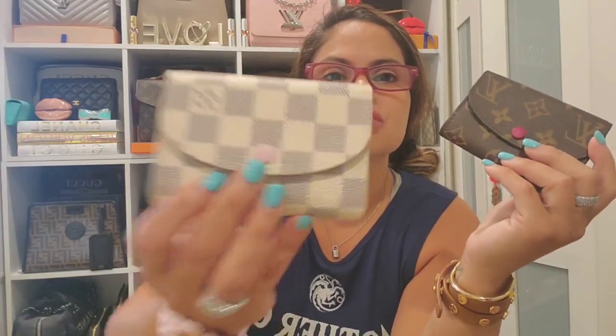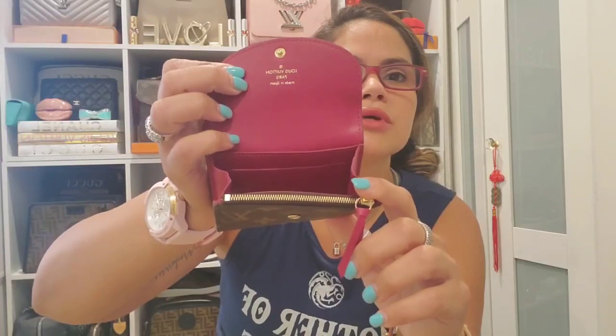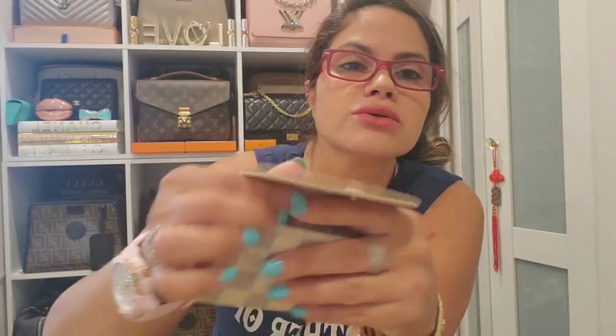Then I have two Louis Vuitton Rosalie wallets — this one is in the monogram with the burgundy color, and then the Damier Azur in the pink. I love this color; the contrast with the monogram is so nice. It has the burgundy interior and was made in Spain. Then the Azur version has the pink button, beautiful pink interior, and was also made in Spain — even the leather tab is pink.